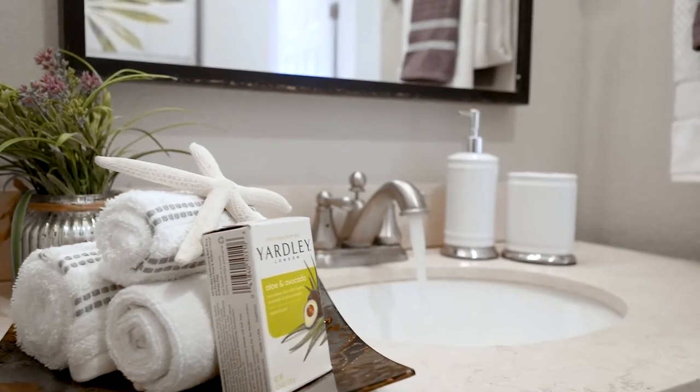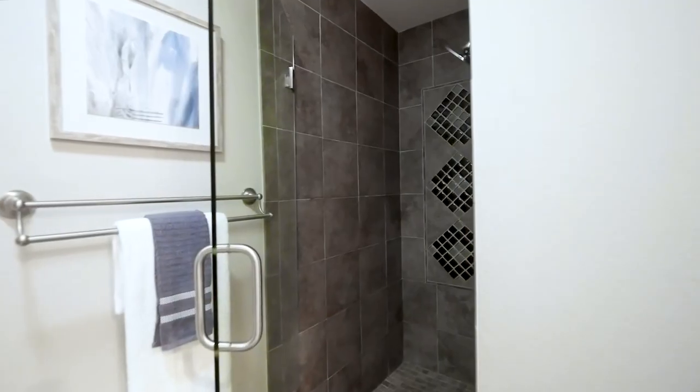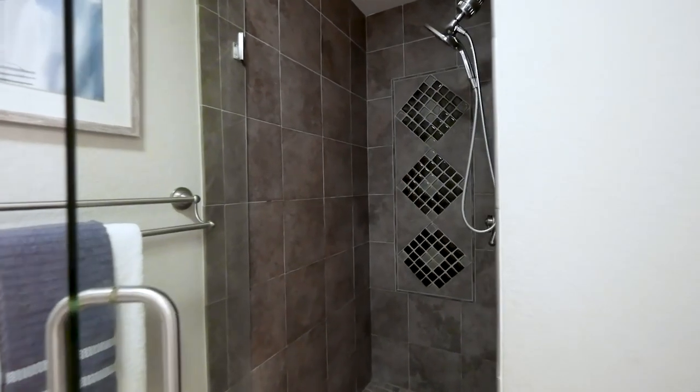Tastefully remodeled bathrooms boast a spa tub, stand-alone shower, and contemporary finishes.